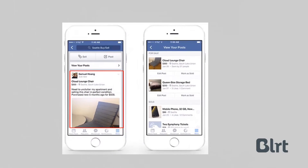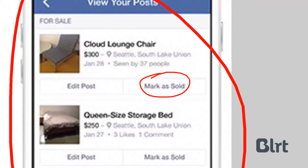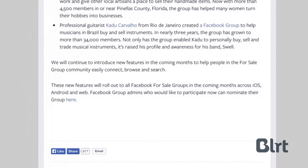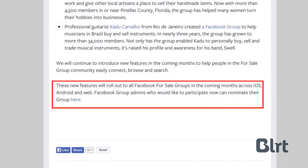Once you've found a suitable buyer or swapper, you can review all of your for sale posts and mark them as sold. This all sounds like a great new feature, and it will be rolled out to all Facebook for sale groups in the coming months, with admins able to nominate their group to participate now as well.